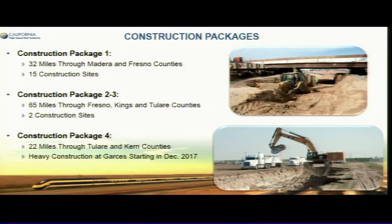I want to start with the construction packages. We have three construction packages that have been executed and a lot of construction up in the Madera-Fresno area. We have 15 construction sites in the first package, two construction sites in the second package started in Kings County, and then construction package four, which takes us into Kern County through the city of Wasco. We're expecting to start seeing some heavy construction around Garces Highway, specifically drilling for test piles for the overpasses.